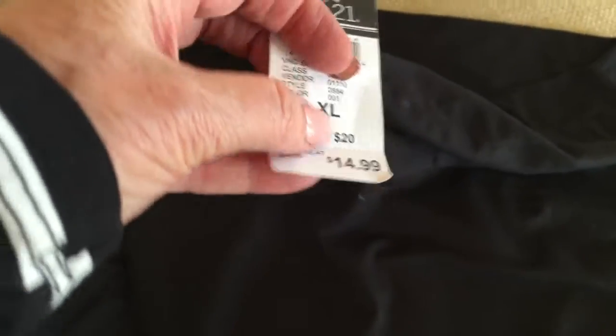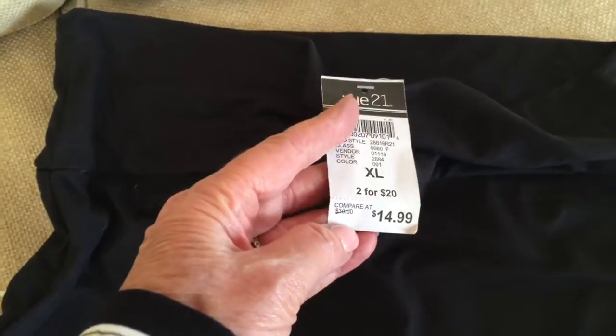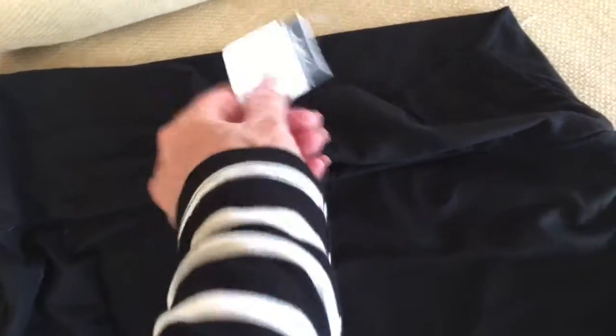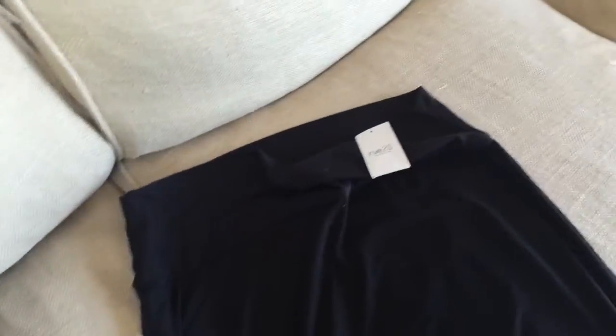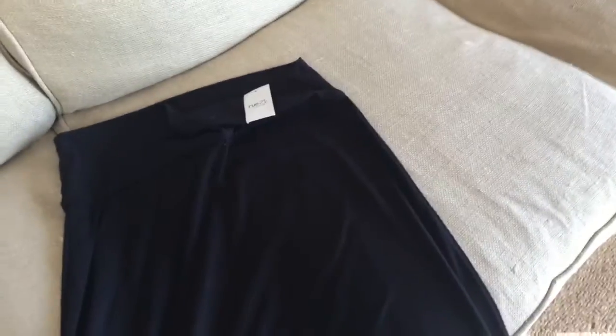This is Rue 21 and I got an extra large in this because they run really small. They're two for $20, so they were $14.99 each. Everything there runs small, so sometimes I get large, sometimes medium — you just have to look at it.